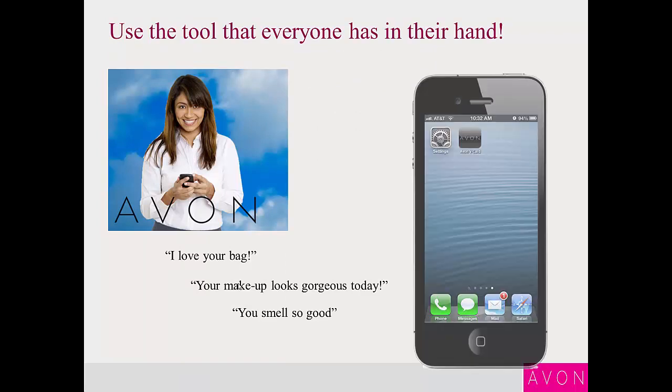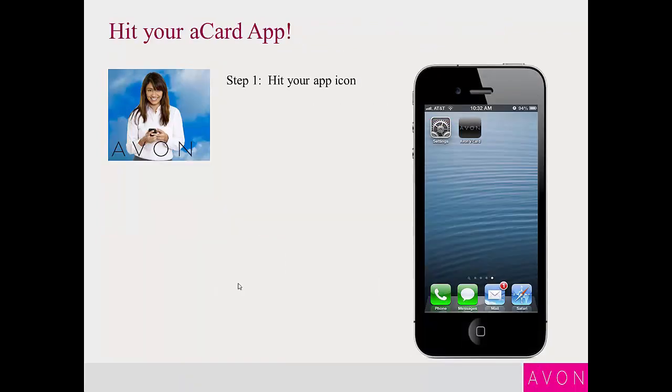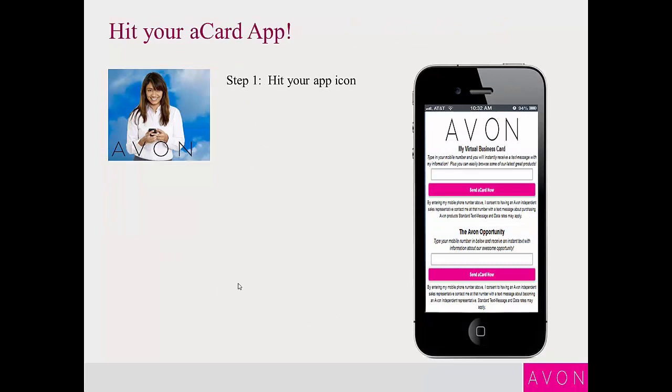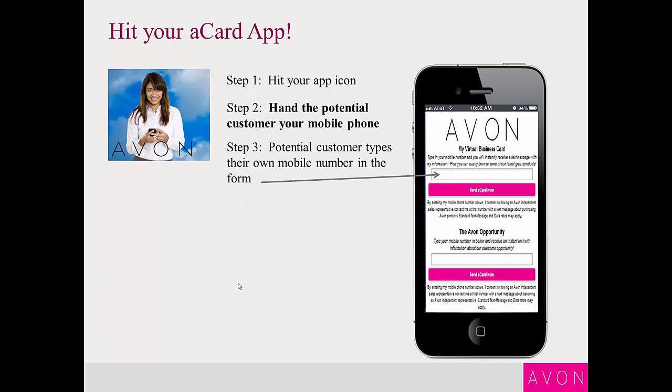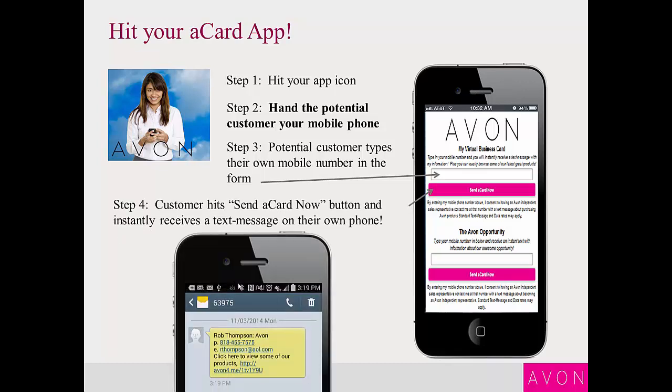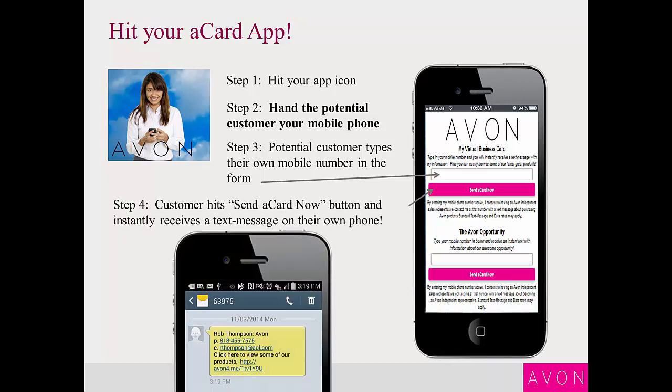We know it's a tool that sits on everybody's hand. We can click the link and it takes us right to our virtual business card page — our A card. Now our potential customer types their mobile number into the form because they were talking to us about the lipstick or they were talking to us about our bag. And now we send them our virtual business card right to their phone. We get a text message with their mobile phone number, then we tell them to click the link on their phone that we sent.